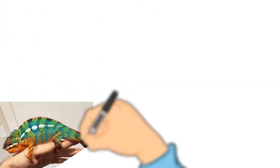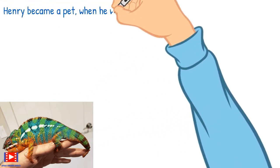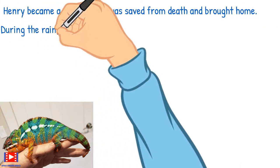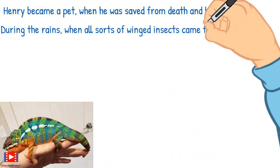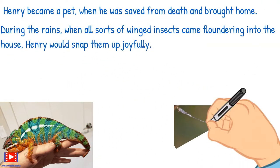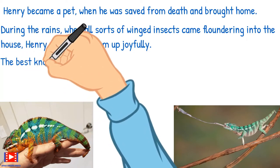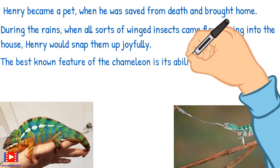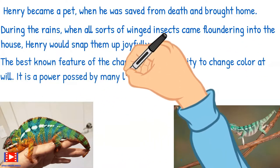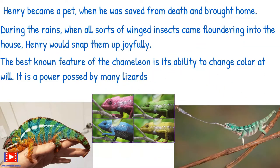Henry became a pet when he was saved from death and brought home. During the rains, when all sorts of winged insects came floundering into the house, Henry would snap them up joyfully. The best-known feature of the chameleon is its ability to change color at will — a power possessed by many lizards.